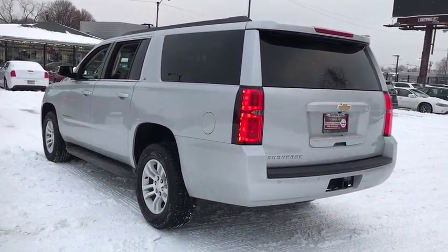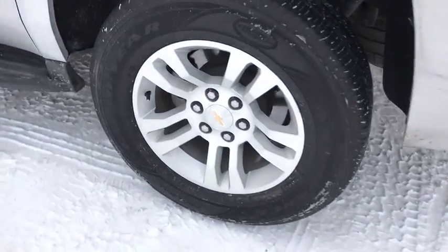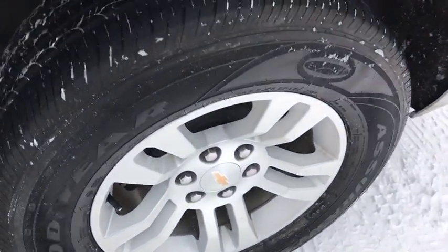Cruise control. If affordable style and reliability are what you're looking for, this vehicle couldn't be more perfect. Drive it today.